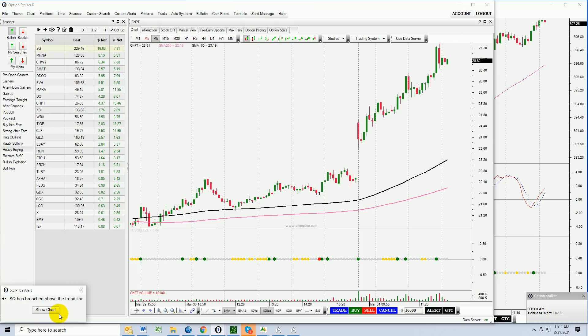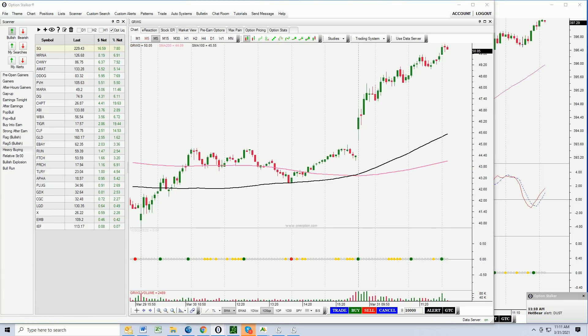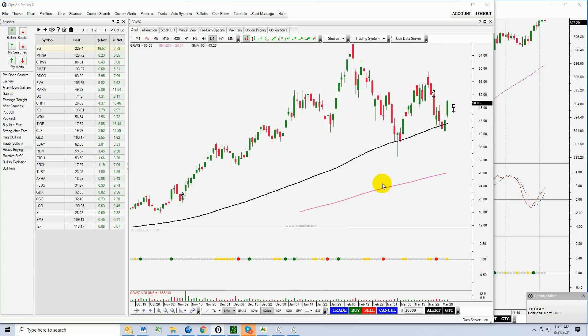CHPT, SQ - let's take those. GRWG - double bottom high through the 100-day moving average. I like it. I'd like it even better on a swing basis through this downward sloping trend line. If I see it, I might as well mark it. May not trigger today, but when it does I'm going to want to see it.